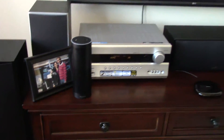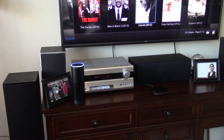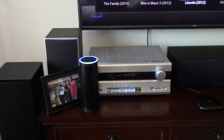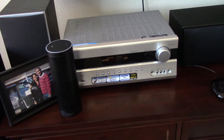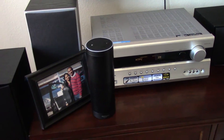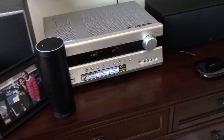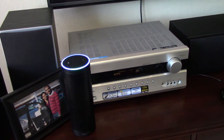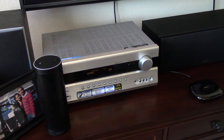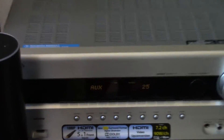The go-back command doesn't seem to be applicable here yet. I can try another activity — 'Alexa, ask Harmony to start activity Listen to Music' — and my TV turns off and the input changes to auxiliary for music playback.